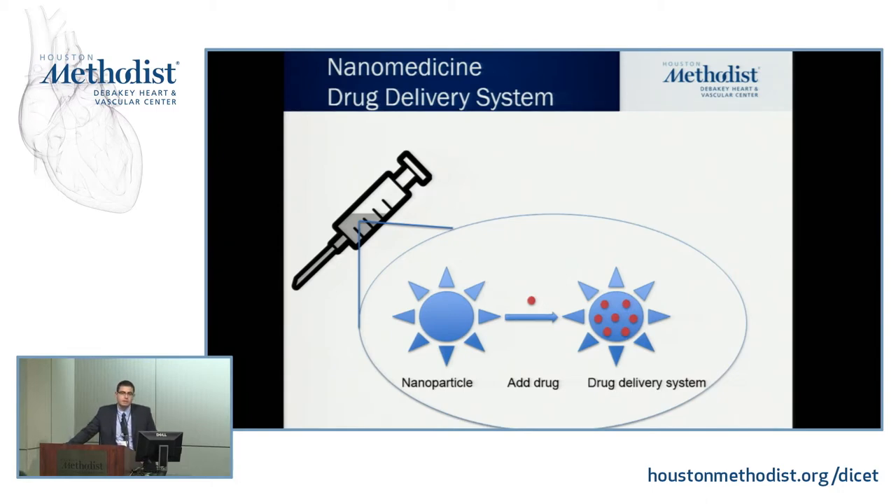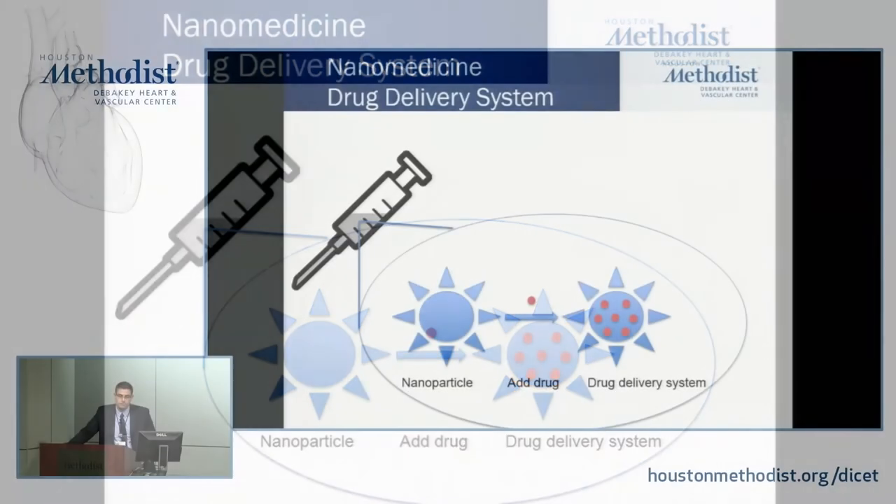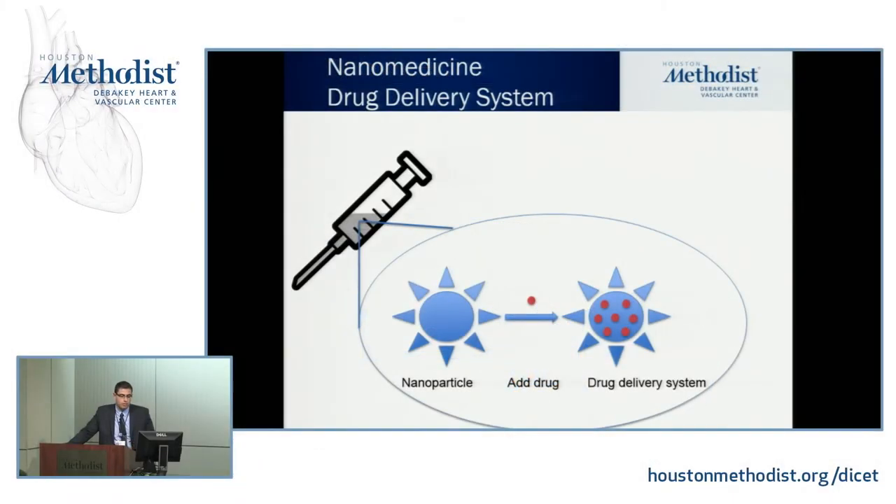Inside the solution, there are nanoparticles — shown enlarged on the left — with a ligand and protein around them. That protein specifically attaches to, for instance, a cancer cell, or you can attach it to an inflamed endothelial cell for atherosclerotic disease. You can add drug inside these nanoparticles and deliver whatever drug you can imagine to the specific site of the disease process you're working on.